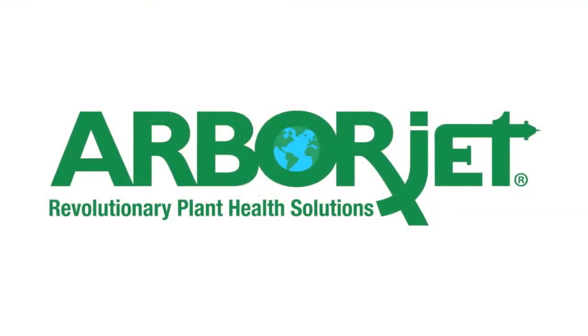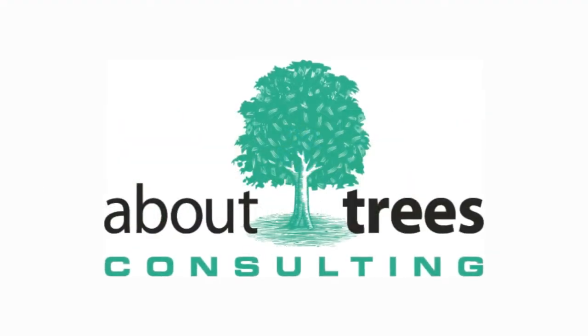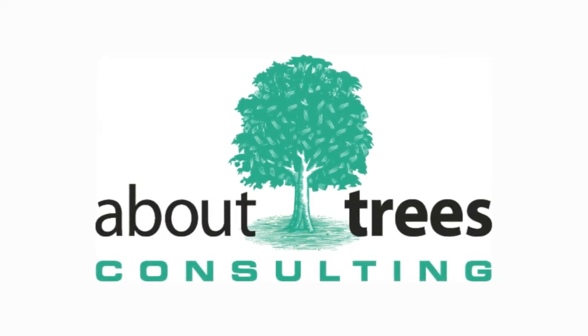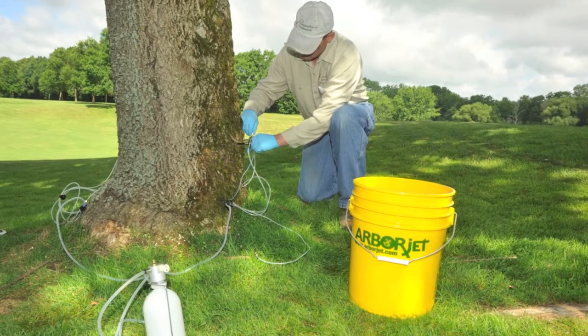Let us protect your investment with trunk injection treatments from ArborJet. At About Trees Consulting, we're proud to use ArborJet products — the latest technology for the healthiest and strongest trees possible.